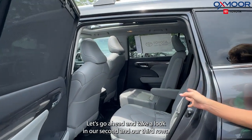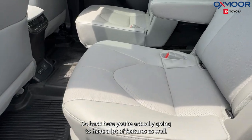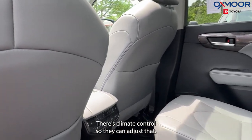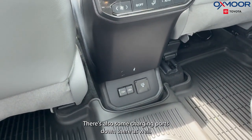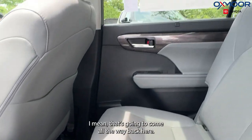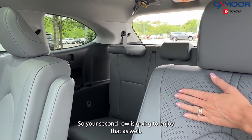Let's go ahead and take a look at our second and third rows. Back here, you're actually going to have a lot of features. Your second row passengers are going to have heated seating, there's climate control so they can adjust that, and there are also charging ports down there. And with that panoramic sunroof, it comes all the way back here, so your second row is going to enjoy that as well.